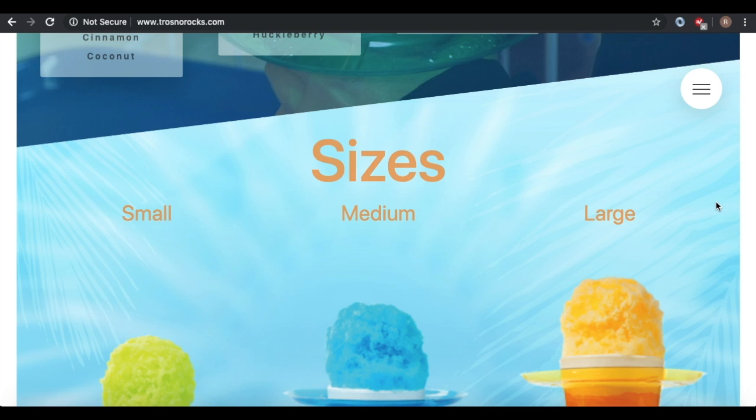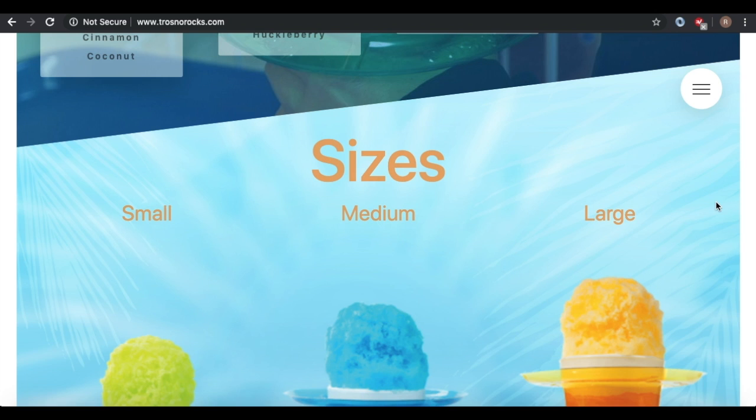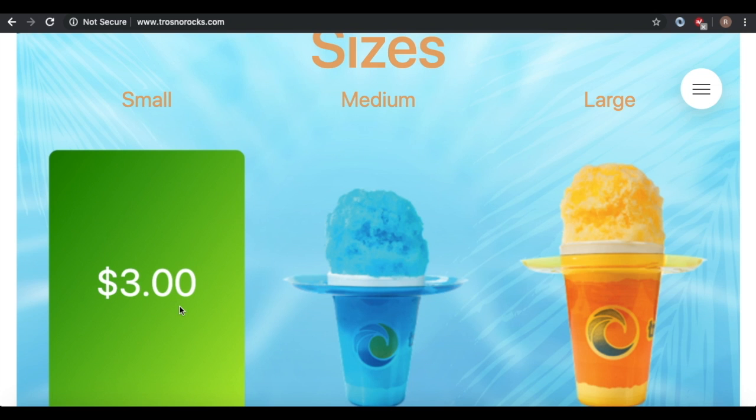Keep scrolling down. We show off the beautiful sizes — small, medium, and large — and what they're priced at. I'll update this accordingly to your business.